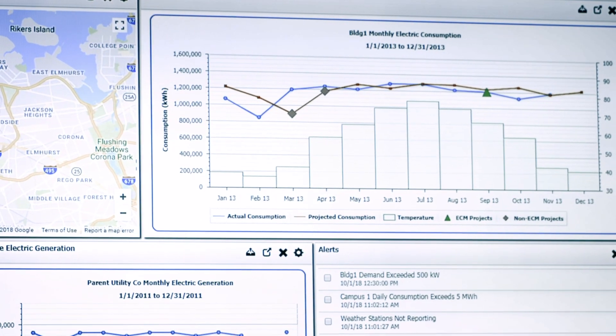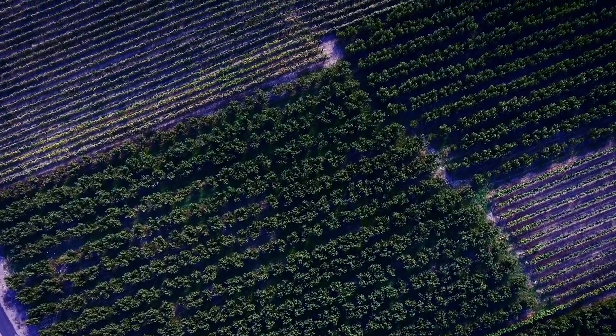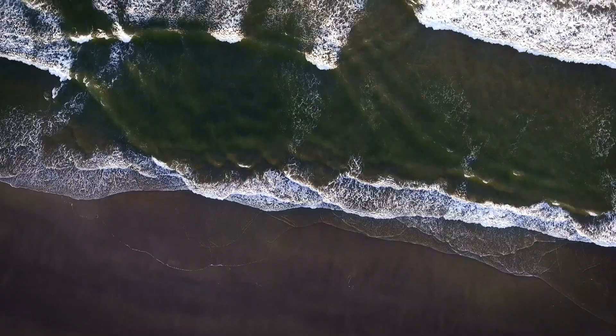The suite of GridStar Energy Solutions is part of Lockheed Martin's vision for a world where we can maximize any form of clean, distributed energy.